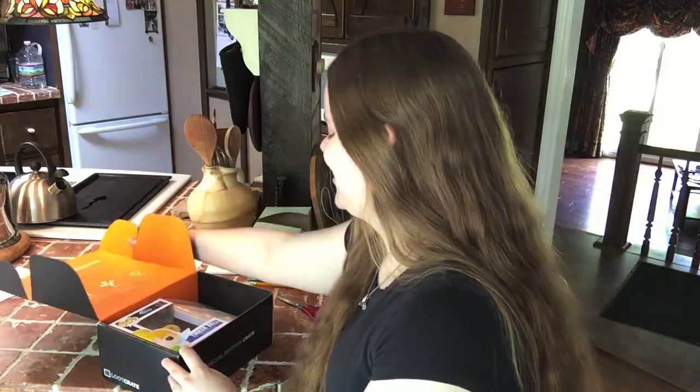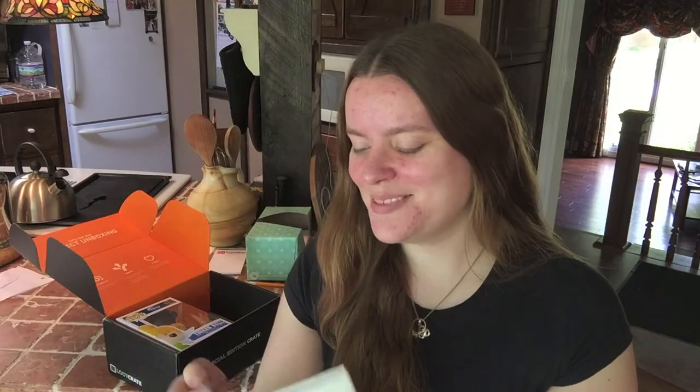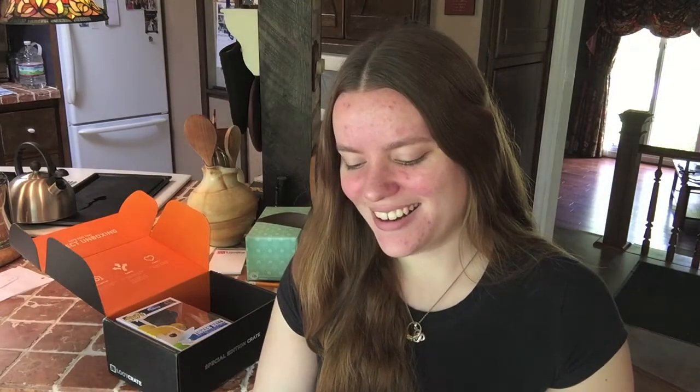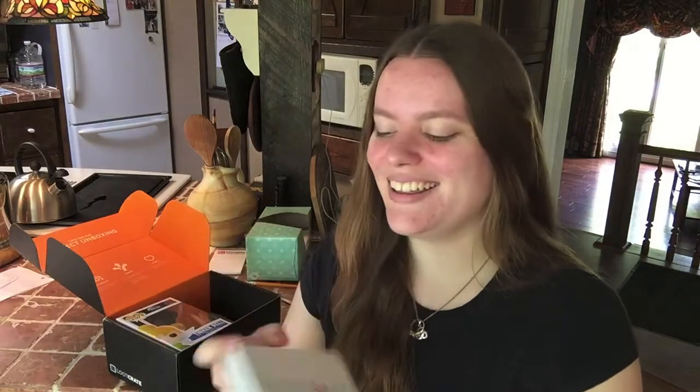Oh my gosh, I'm excited. There's this little notebook thing. It says 'Dear Darling.' That's adorable. In the show, Wendy has this little advice segment she calls Dear Darling, so that's adorable. It's just a little notebook — that's cute.